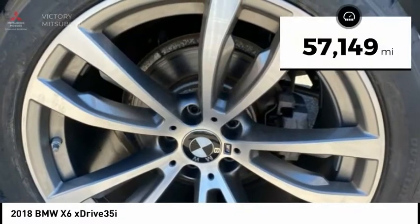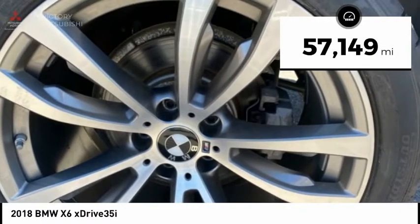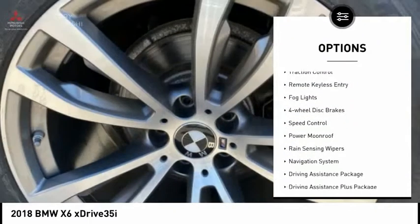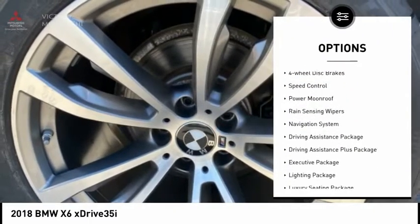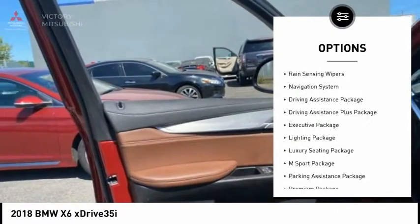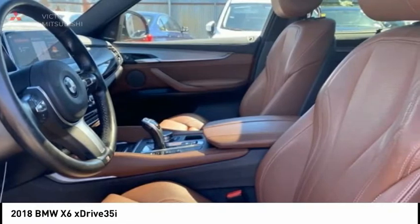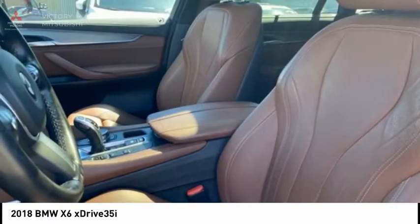This vehicle has less than 60,000 miles. Here are some of this vehicle's great options: electronic stability control, power lift gate, brake assist, traction control, remote keyless entry, fog lights, four-wheel disc brakes, speed control, power moonroof, and rain-sensing wipers.